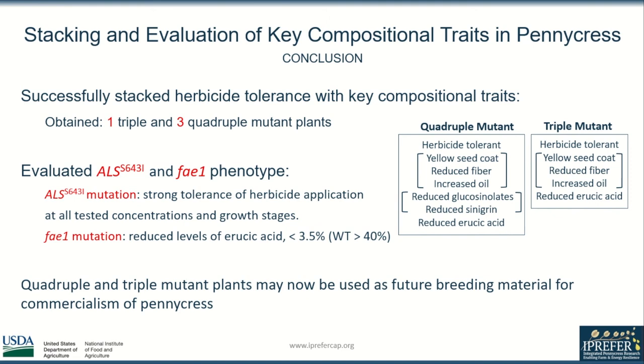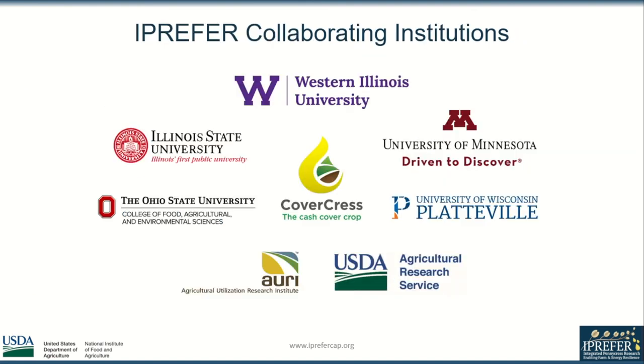I thoroughly enjoyed my research and was able to identify 1 triple mutant and 3 quadruple mutant plants. While other phenotypes will be observable later in the plant's life cycle, I was able to observe herbicide tolerance and reduced levels of erucic acid. I would like to thank the entire CoverCress team for providing a great first research experience. Thank you.